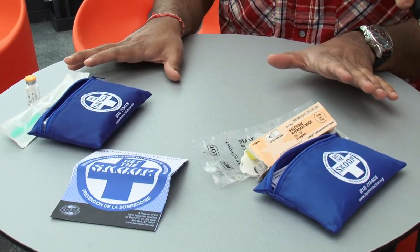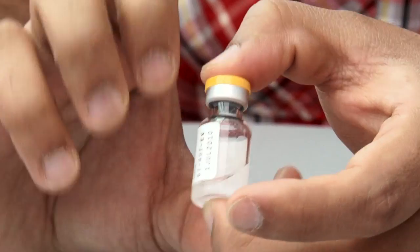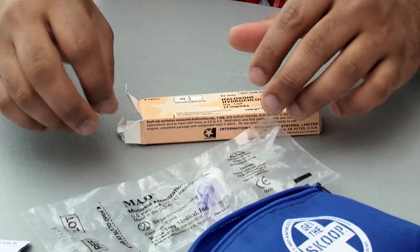There are two types of kits generally used in the United States. One comes in either a one milliliter vial or a ten milliliter vial, and that one is administered with an intramuscular syringe. The other kind is a nasal formulation, which can be squirted up the nose.